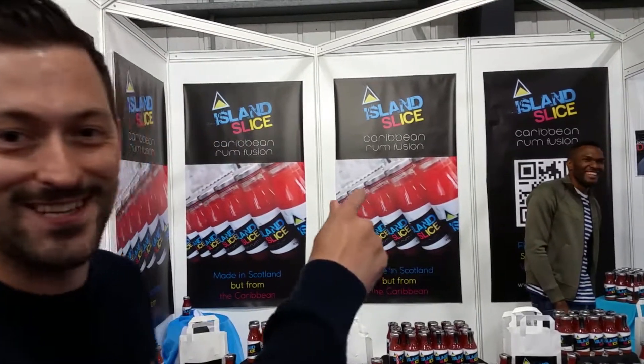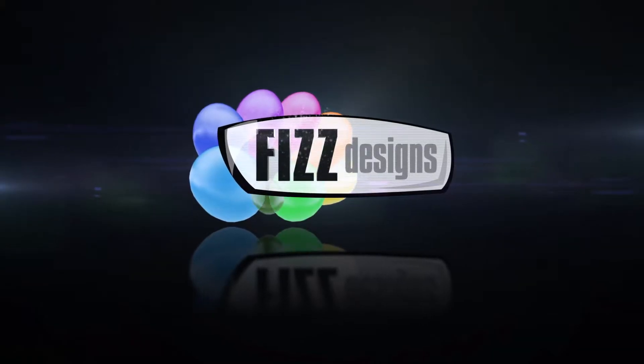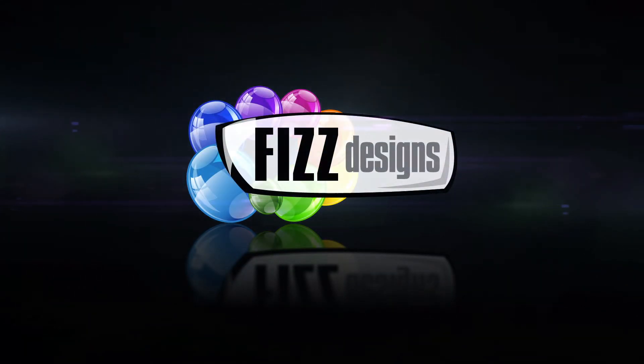You can go and see his website at islandslice.co.uk. Or you could scan that — that's the QR code, press pause and scan it. So really folks, that's all from me and Fizz Designs. Just want to thank you for tuning in and watching this video today. I hope you like the work we did for Island Slice. If you want to check us out, we're fizzdesigns.co.uk. But more importantly, check out islandslice.co.uk and get yourself some fun for the summer with Island Slice.